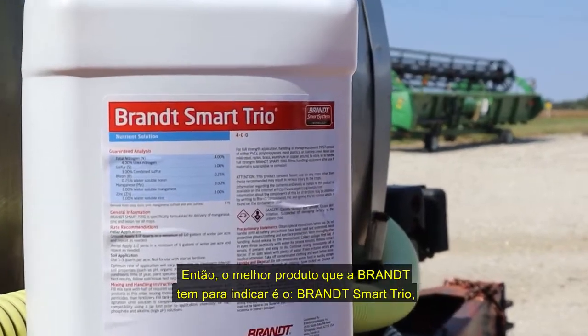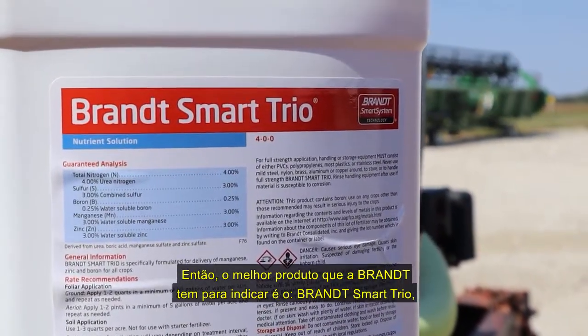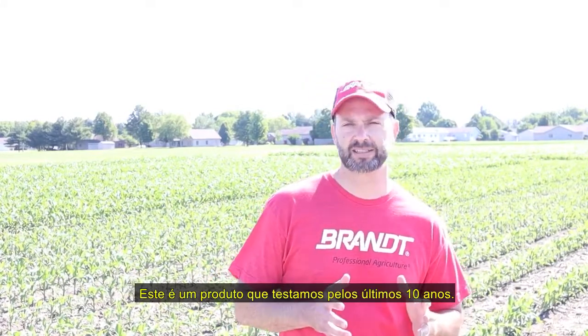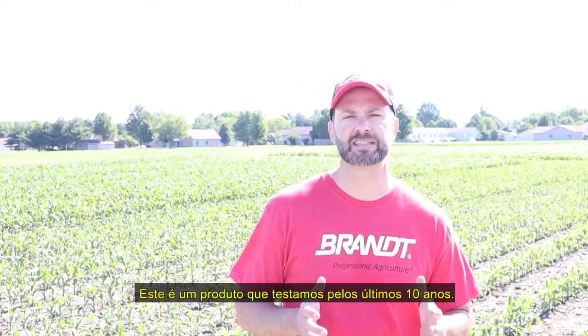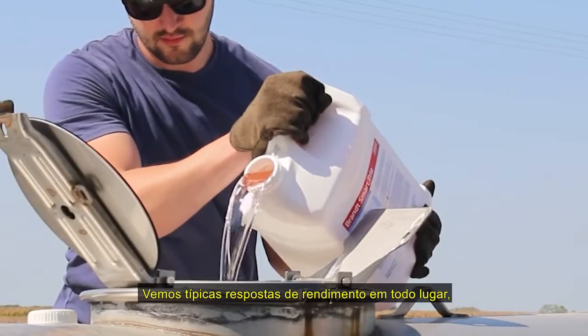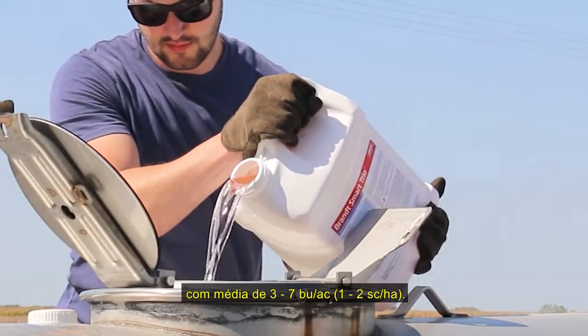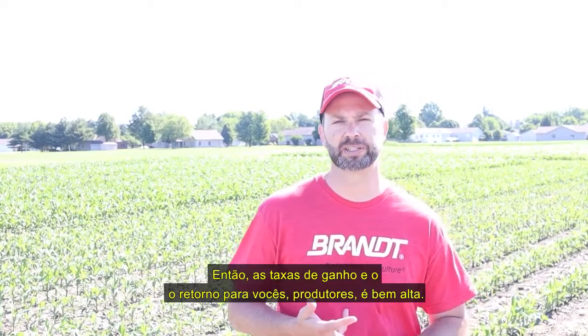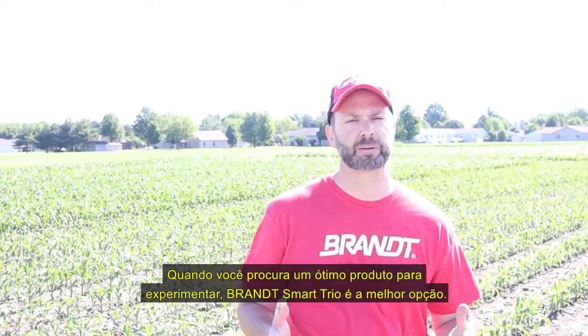The best product that Brent has to address this is Brand Smart Trio. It has zinc, manganese, sulfur, and boron. This is a product we've tested for at least the last ten years. Typical yield responses we're seeing are anywhere from three to seven bushels per acre on average, so the win rates and the return to growers is pretty dramatic. When you're looking for a great product to try, Brand Smart Trio makes a lot of sense.